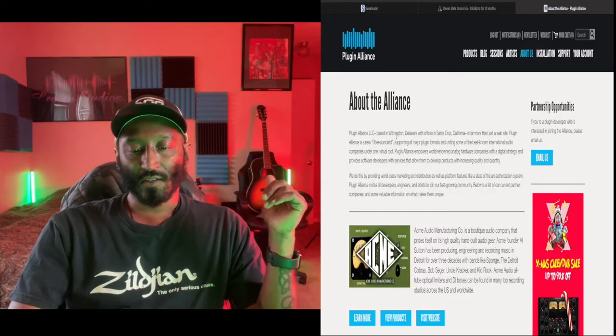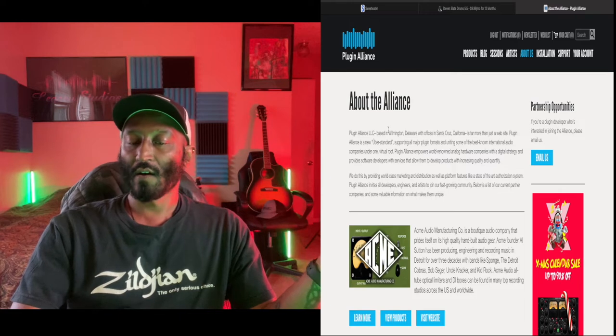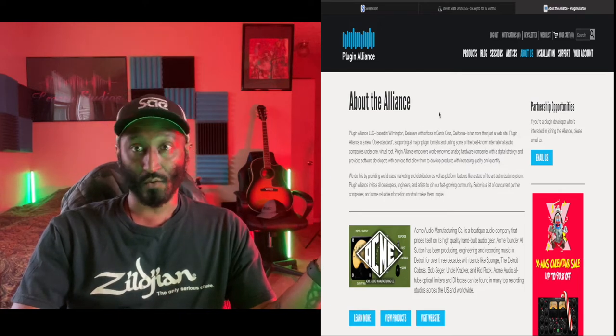Let me show you some other cool things about this company. I thought it would be good to give you a little background. For some reason I thought they were founded in Germany, but they're actually based in Wilmington, Delaware and have offices in Santa Cruz, California. My personal experience with Plugin Alliance has been stellar.